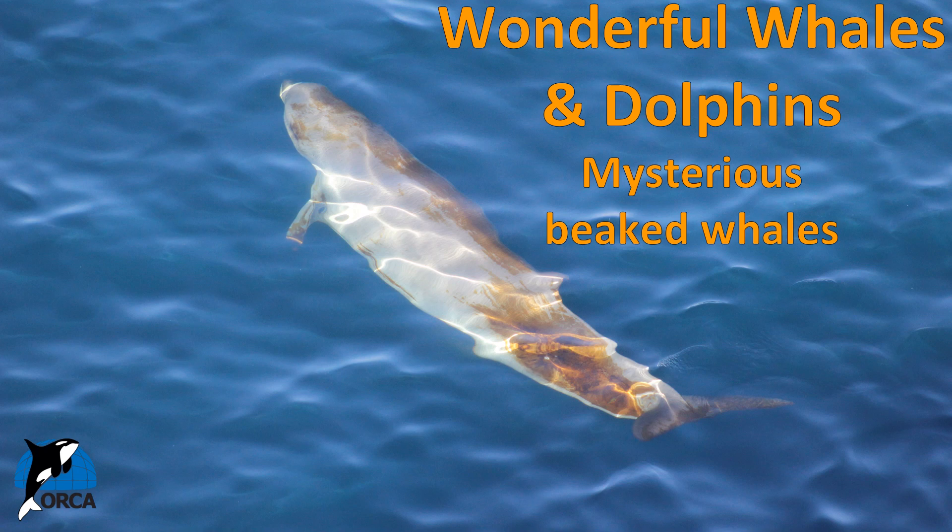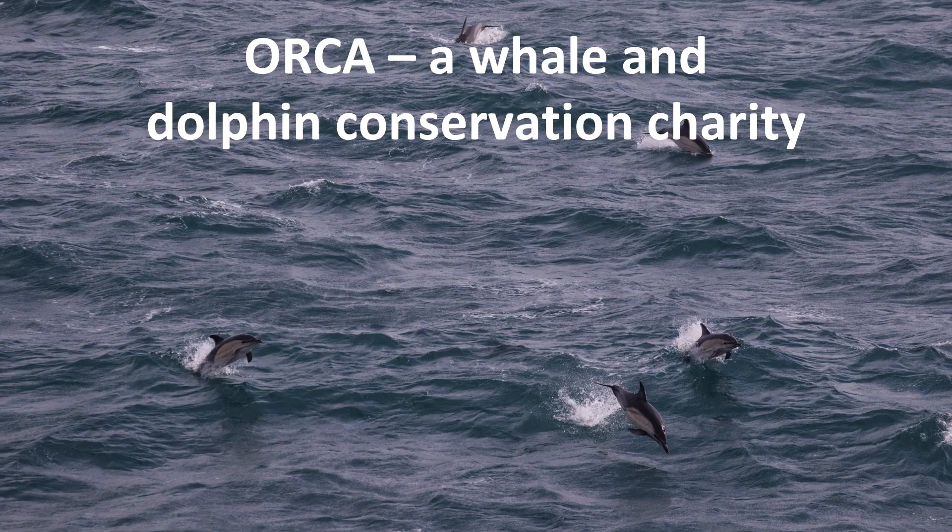Hello everyone and welcome to the next Orca lesson. Today we will be learning about mysterious and fascinating beaked whales, and this is the first in a set of two lessons about beaked whales. My name is Anna and I work for Orca, a whale and dolphin conservation charity dedicated to the protection of whales, dolphins and porpoises and their homes in waters around the UK and the rest of the world. Our vision is oceans alive with whales and dolphins.